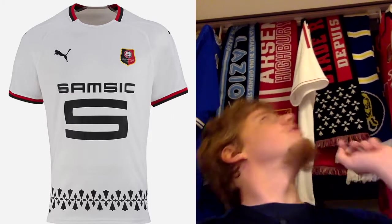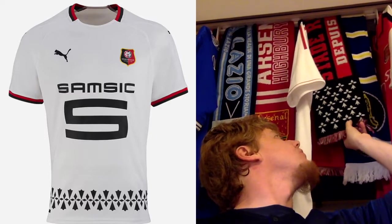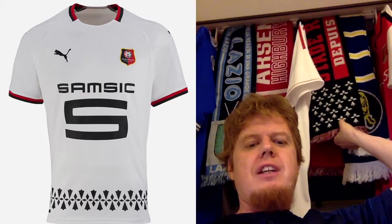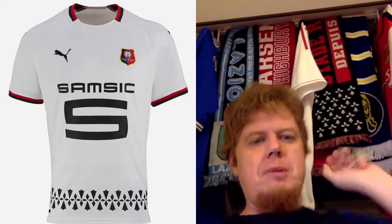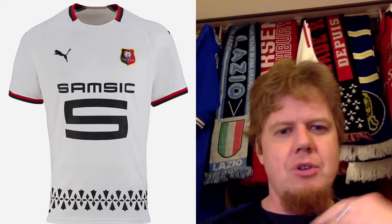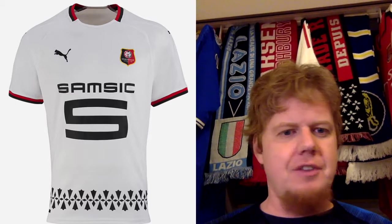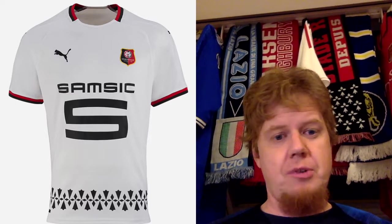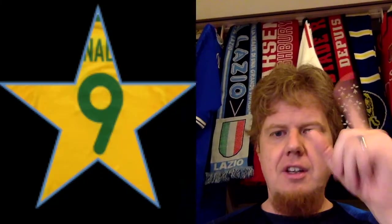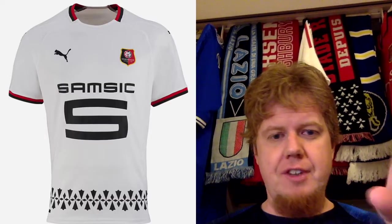Now since I have the scarf here, you can see that the pattern on the bottom of the shirt is pretty much this pattern and then inverted. I really like this touch — it's typically Bretagne. I wish the collar would go all around, but I like how it's red and black with the red and black sleeve cuffs. Simple shirt sponsor in black, and this nice pattern — nine stars. Milan should have done something similar.